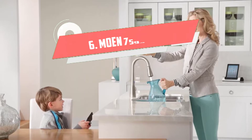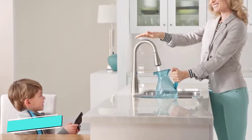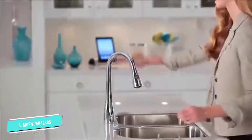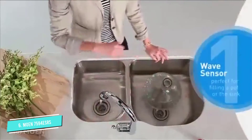Number 6: Moen 7594 ESRS. This touchless kitchen faucet from Moen has a beautiful brushed stainless steel finish, which has a soft matte grey metallic color. The surface is resistant to spots, fingerprints, and all kinds of surface buildup, so the sink faucet stays looking beautiful for longer.